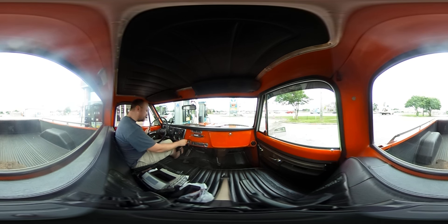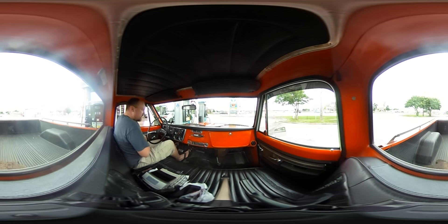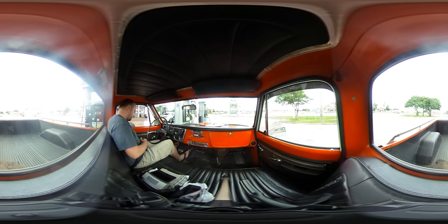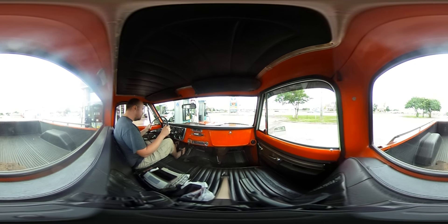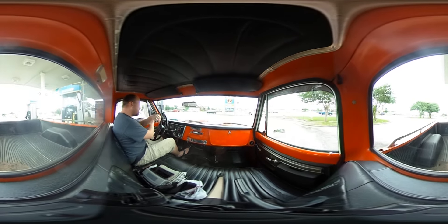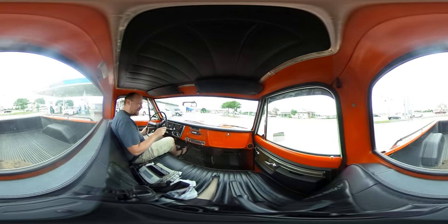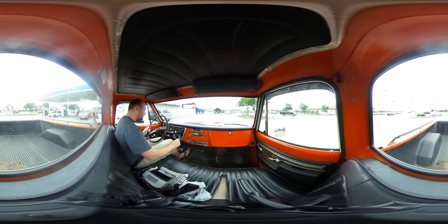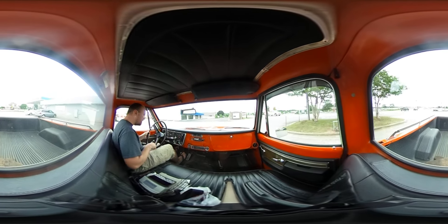Okay, let's get going. We are riding in my Pawpaw's — my granddad's — 1972 Chevrolet. We just went and got some gas at the only gas station that has non-ethanol fuel. And it looks like the fuel gauge is not working right now.